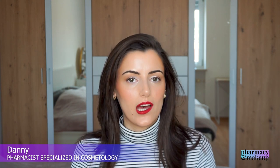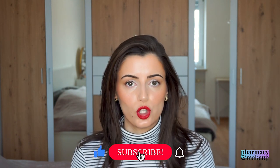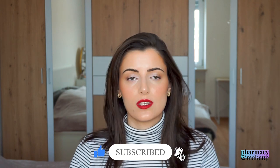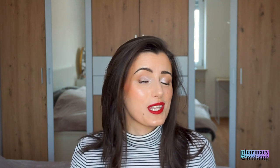Hi guys, welcome back to my channel. In today's video I want to break down the best sunscreens of 2022. These are all that I have tried in 2022. Most of them are new; some of them are not new on the market but I tried them for the first time this year, so that's why I included them in this video. Okay, let's start right away.